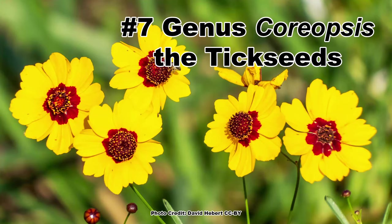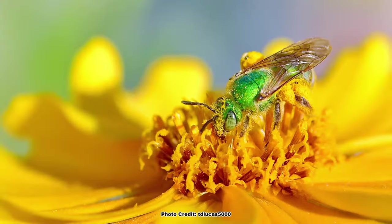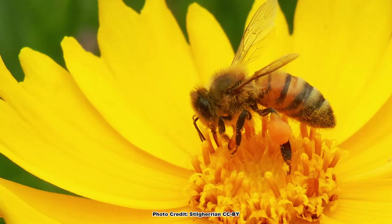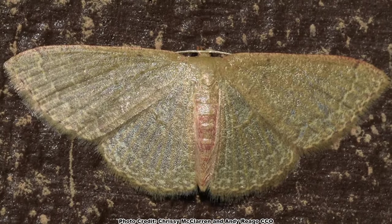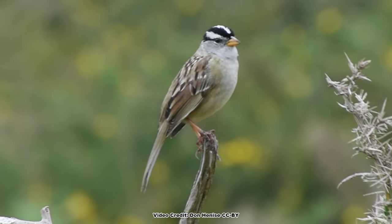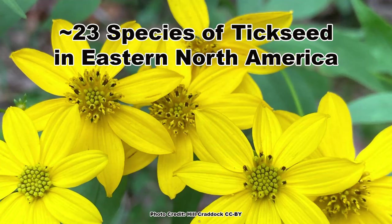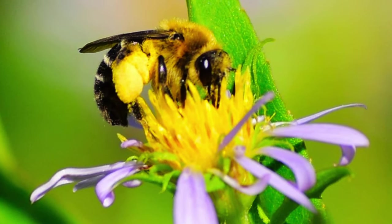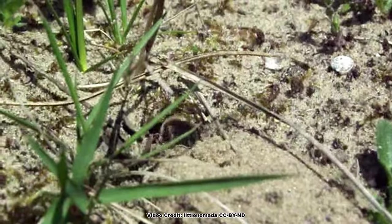At number 7 are a pollinator garden favorite, the plants in the genus Coreopsis, the tick seeds. These easy-to-grow natives are relied upon by 22 species of pollen specialist bees, and the yellow or yellow-red bicolored flowers are also a hit with other native bees, honey bees, and butterflies. At least 7 species of caterpillar feed on the foliage, including those of the common tan wave. The seeds feed a wide range of songbirds like sparrows and finches, and game birds like northern bobwhite. The tick seeds are a rather large group, with around 23 species found in eastern North America. Many of the pollen specialist bees that rely on the pollen from the plants in this video are solitary ground-nesting species, often referred to as mining or digger bees.